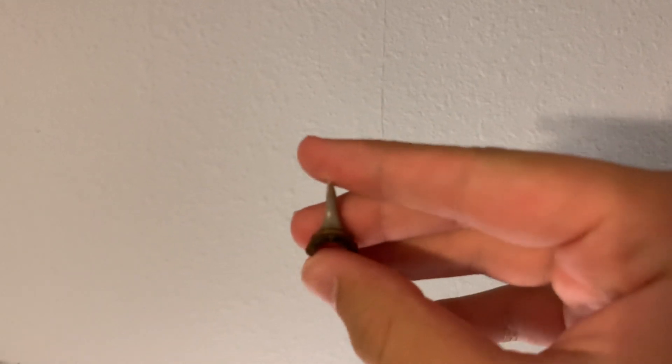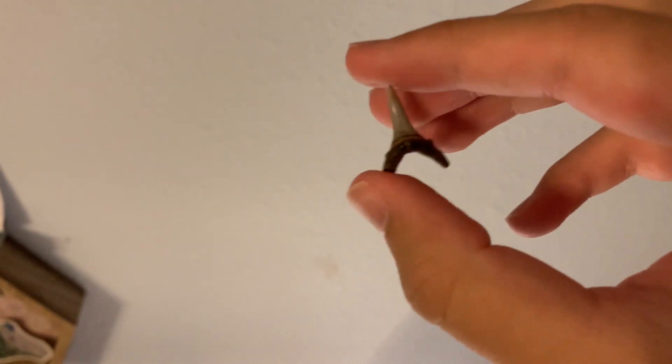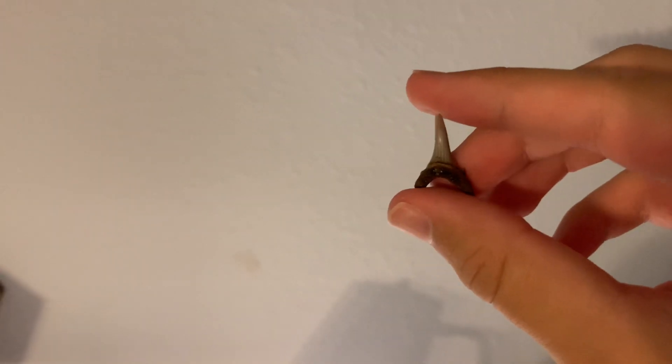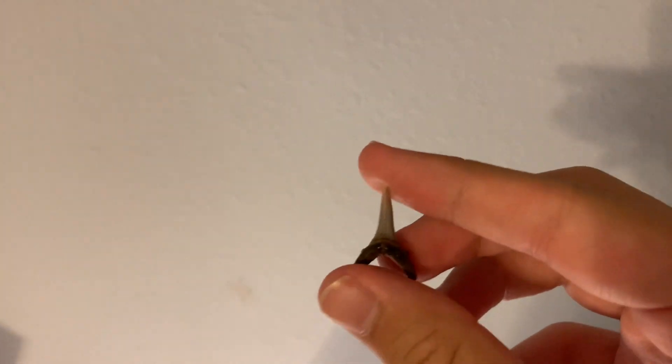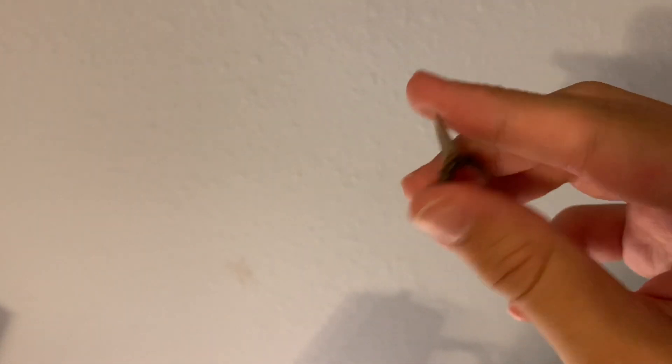This is the one sand tiger shark tooth that I actually like — and that's because I found it on a beach myself. I've gone fossil hunting a couple of times, but this was one of the times I was not going fossil hunting. I was on vacation with my family. I walked out — there's supposed to be shark teeth everywhere, but people said they're so hard to find because people over-collect them. And within five minutes I picked this one up. It's really small, really delicate and cute looking. This is the one sand tiger shark tooth I'm attached to.